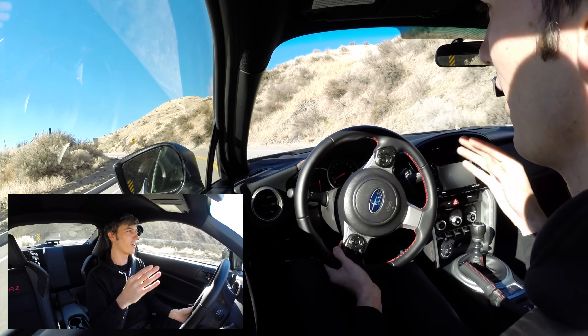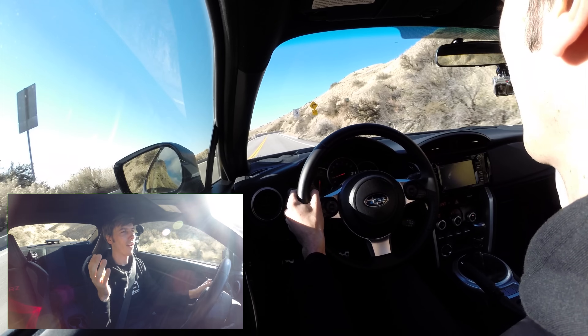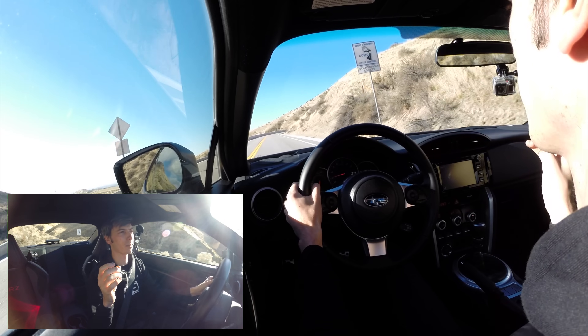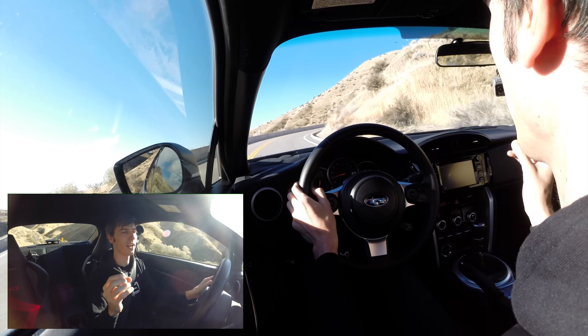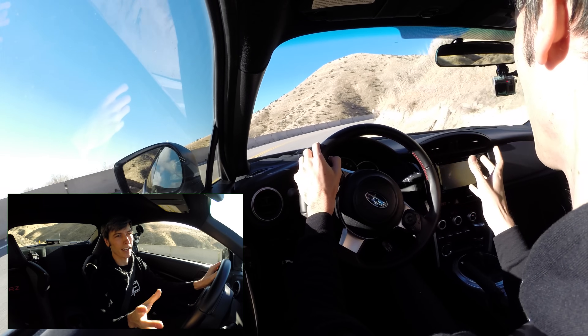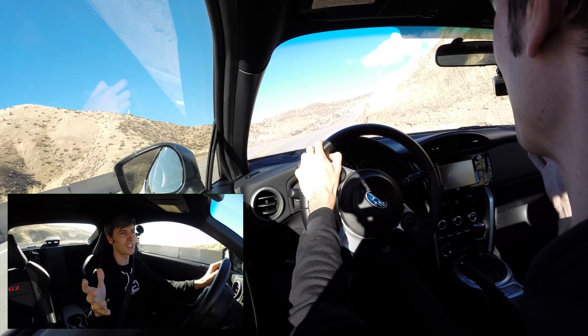Tires are the most important modification out there — braking, acceleration, cornering, they change everything. If you haven't yet, I'd really recommend watching my video 'What is the Best Mod,' where I talk about the math behind this and why tires are ten times as effective in certain scenarios versus adding power. That's just kind of crazy to think about.